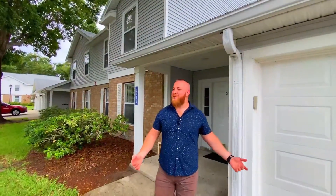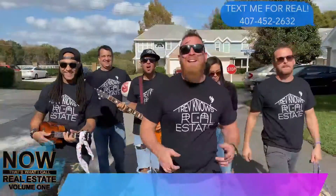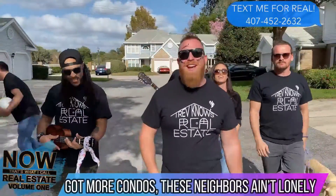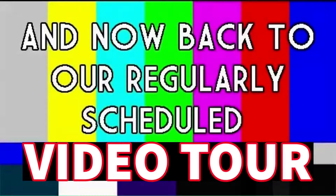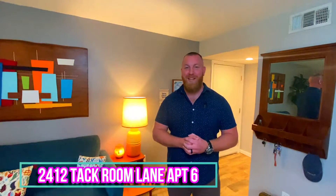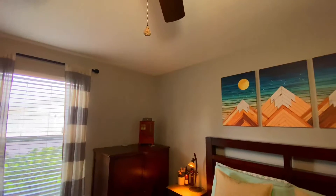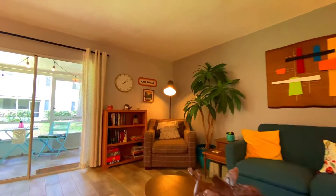Ladies and gentlemen, welcome to my new listing. You asked for maintenance-free living in the Conway area and we have delivered. Welcome to 2412 Tack Room Lane. This two-bedroom, two-bath condo is just a little over 1,100 square feet and is perfect for entertaining — friends, family, hell, even bring your enemies over. You've got the space to do it.